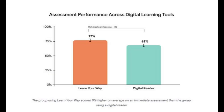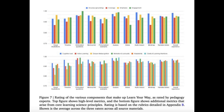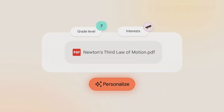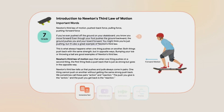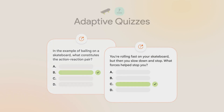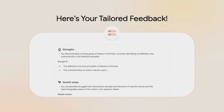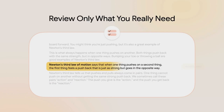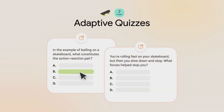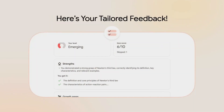So what does this mean for the future of education? It's not just about digitizing textbooks anymore. With generative AI, every student could have a tailored, adaptive, and interactive learning companion — one that matches their grade, interests, and learning style. If adopted at scale, this could reshape classrooms worldwide, making learning more personal, more engaging, and ultimately more effective. Google calls Learn Your Way a research experiment, but it's a glimpse into the future where textbooks aren't just read — they evolve with you.